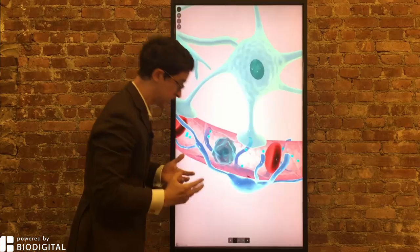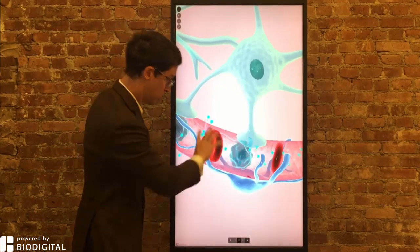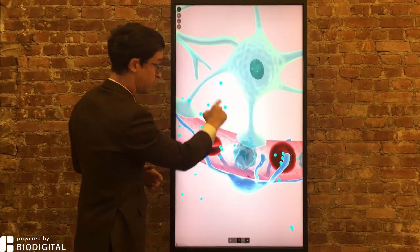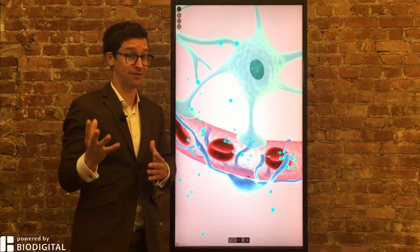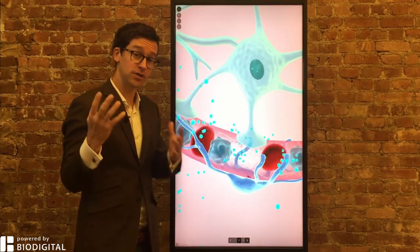The interesting thing about West Nile virus is that it can actually cross from the blood into the brain, crossing the blood-brain barrier. Here you have the blood, here you have the brain, and here you have the virus going across — and that can cause things like encephalitis, inflammation of the brain, and meningitis, inflammation of the coverings of the brain and the spinal cord.